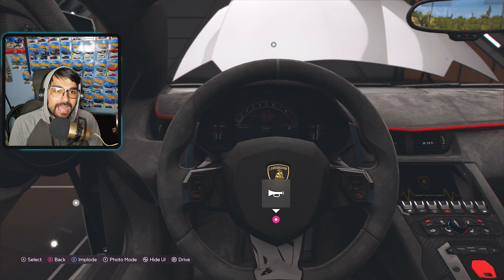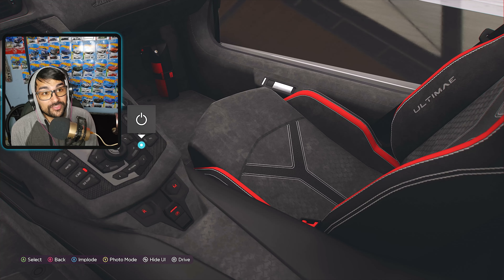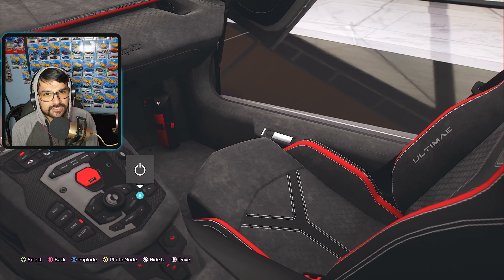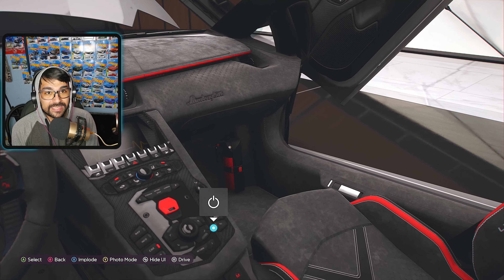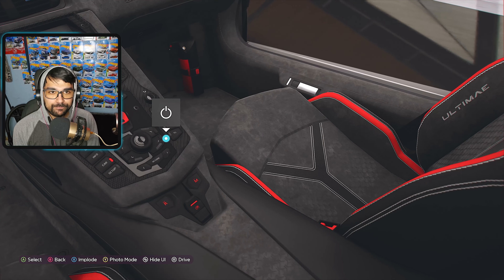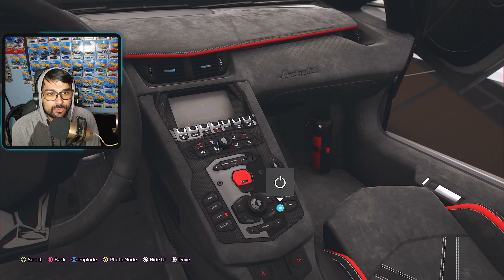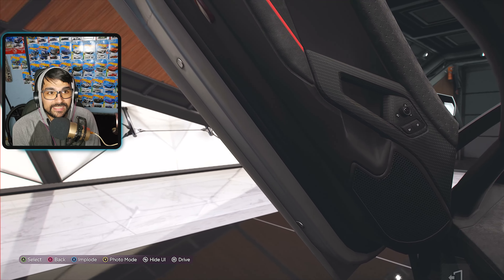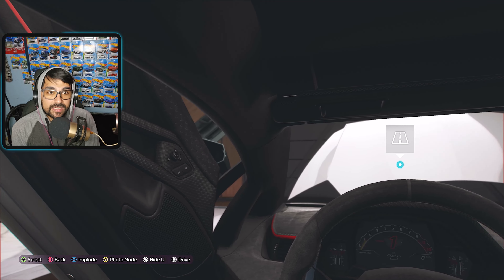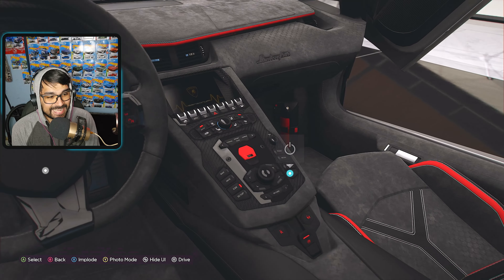Inside the Lamborghini Ultimate you have alcantara everywhere — on the steering wheel, on the dash. Everything looks really good. There's 'Ultimate' embroidered on the seats, and what looks like a fire extinguisher on the passenger side. Lamborghini is embroidered into the dash above the glove box, and all your switches — front lift, windows — are in the center, which is really cool.